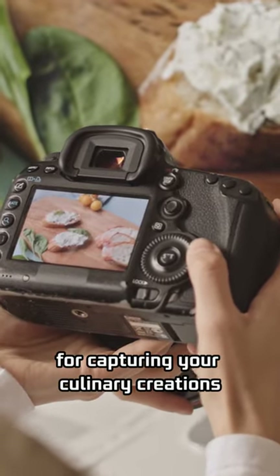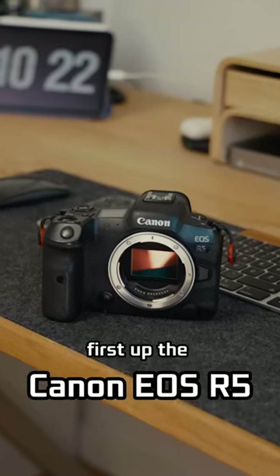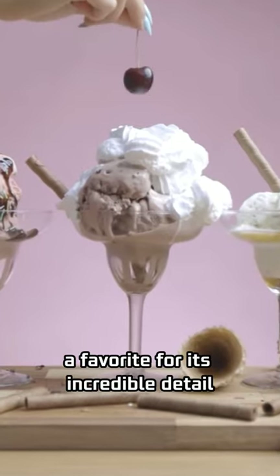Discover the best cameras for capturing your culinary creations. First up, the Canon EOS R5, a favorite for its incredible detail.